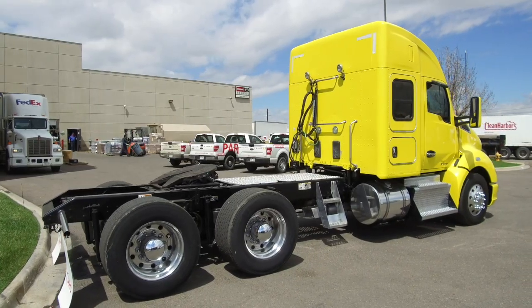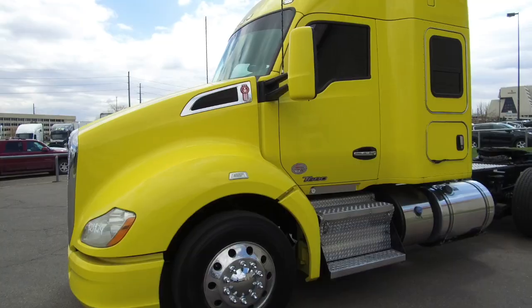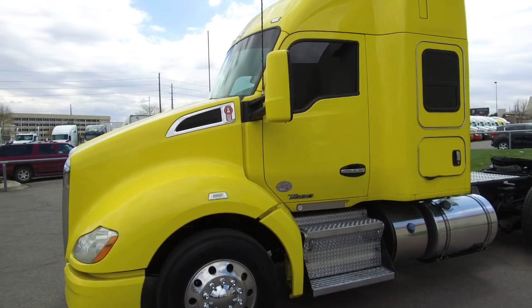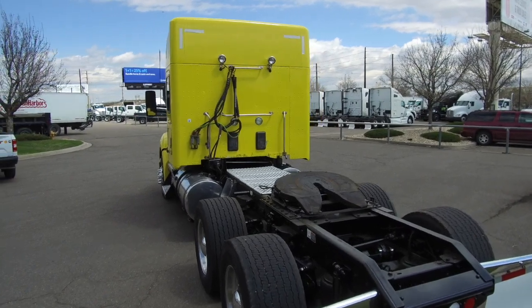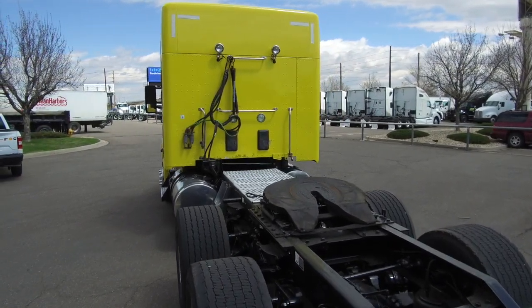It's a 455 horsepower, 18-speed ultra, 52-inch sleeper. It sits at 434,000 on the miles, it's super clean, and a majority of the maintenance done on this truck was done at an MHC Kenworth site.